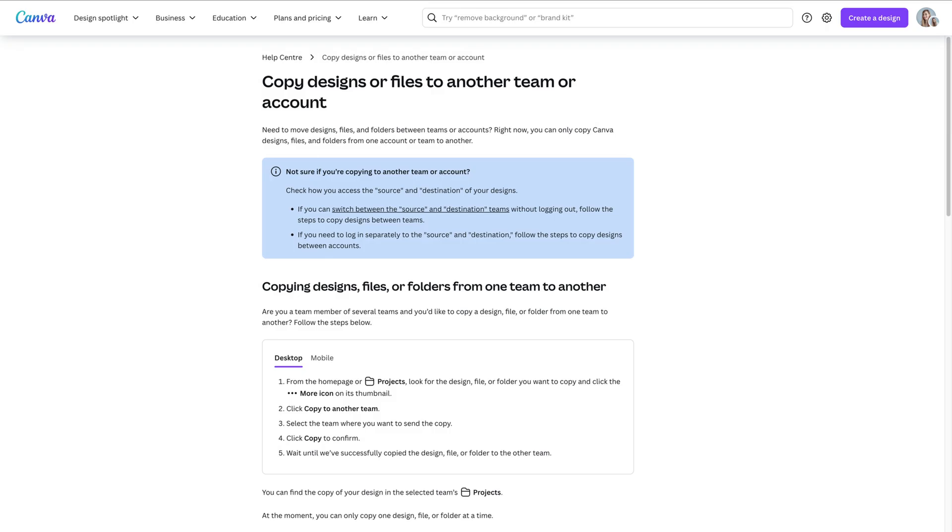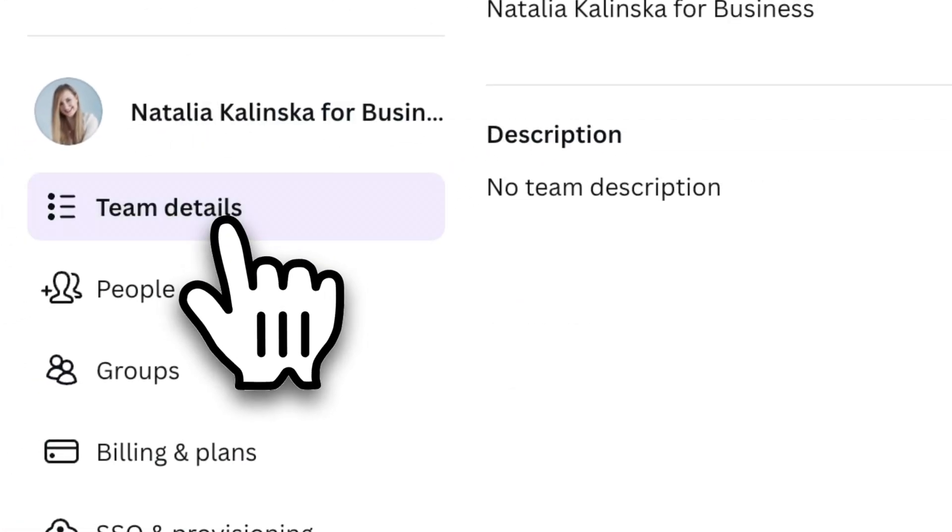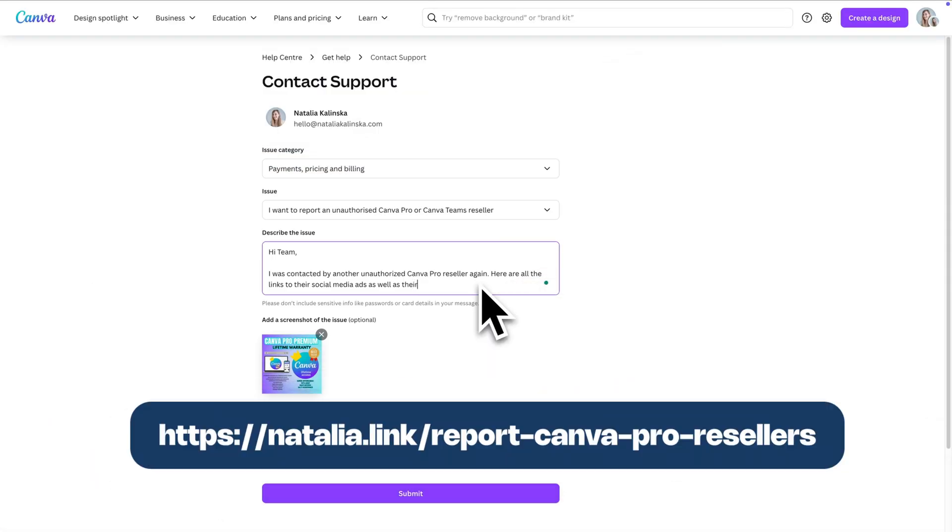Here's what you can do to protect yourself. First, copy your designs from the team to your personal account — even if it's a lot, it's really worth doing. Then delete those designs from the team. You can try to contact the grifter and ask for a refund, but chances are your money is gone forever. Once you've transferred your designs, leave the team through the settings. Then I really encourage you to report the seller using that form. At the end of the day, a legit Canva Pro subscription is worth it, whether monthly or yearly. Think about whether you'd risk losing all of your work, all of your access, and your ability to legally use your designs just to save some money. Protect your work, protect your access, and most importantly, protect your peace of mind.